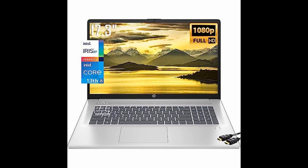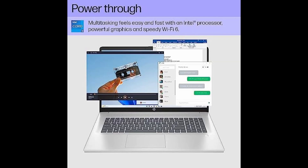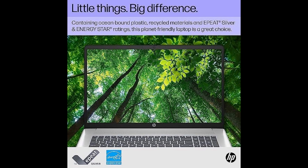Welcome to our channel. Are you on the lookout for a powerful laptop that won't break the bank? Well, look no further because we have something truly special to offer you today.